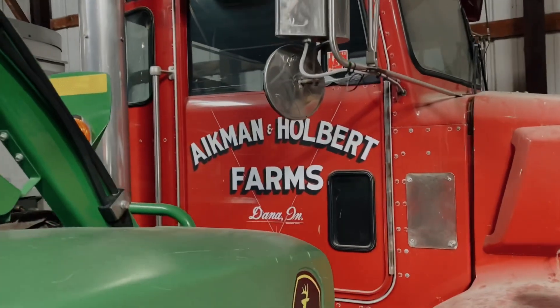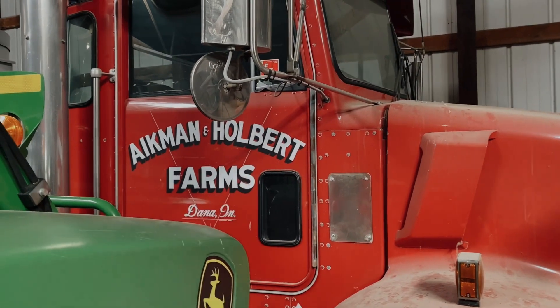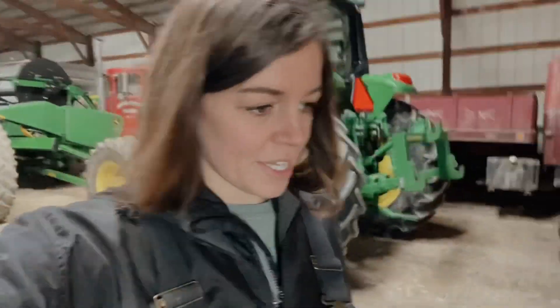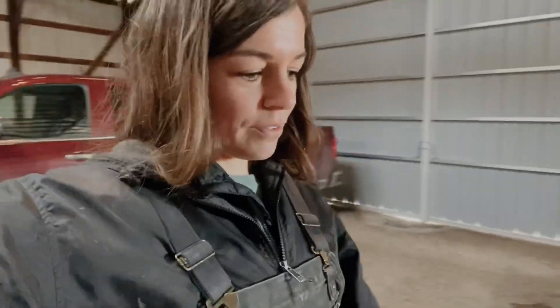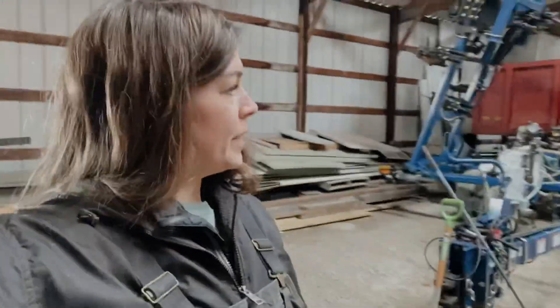So for a while there it went from Aikman Farms to Aikman and Holbert, and now that my uncle is retired and just living the good life, we've got just Holbert Farms. I really love that logo though — it reminds me of the good old days, because that's what I remember from my whole childhood. My great uncle is a really awesome guy. He built a heck of a farm up, and my dad just kept building it. So that is this shed — again smaller than the new one but still holds a pretty decent amount of stuff.